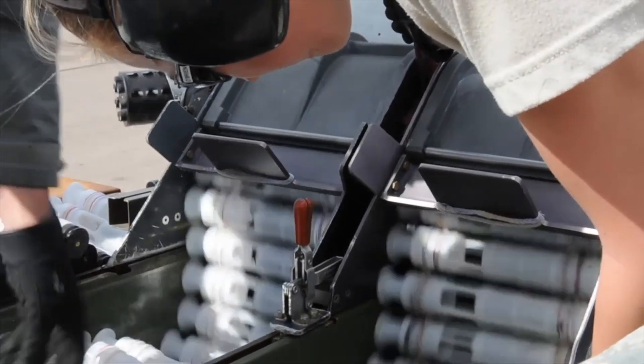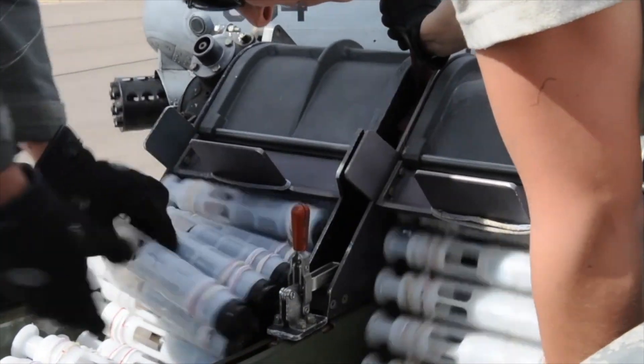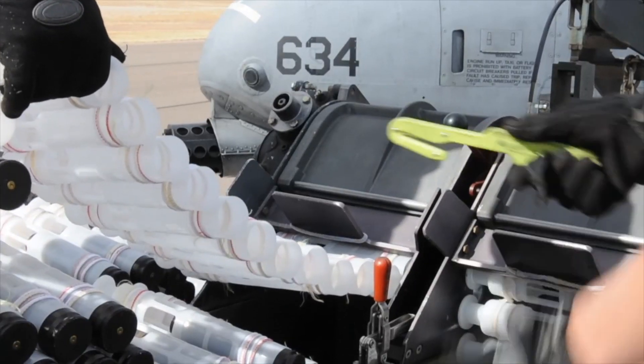Its accuracy and its ability to destroy targets within a confined or smaller space makes it a pretty reliable weapon on the battlefield these days.